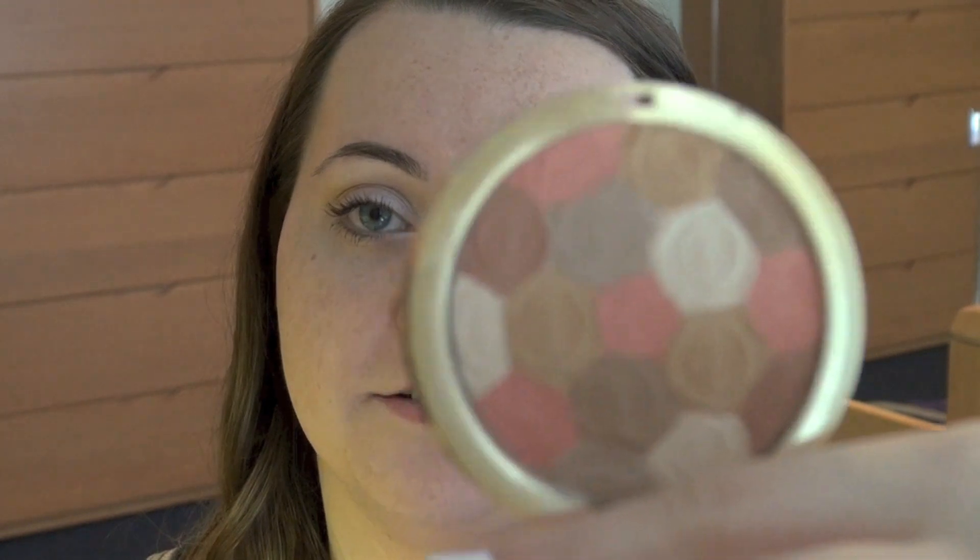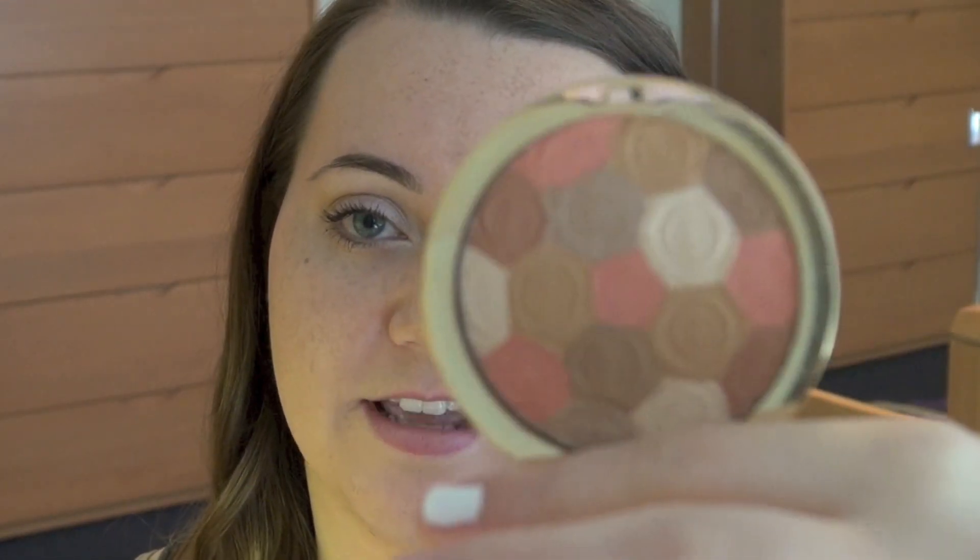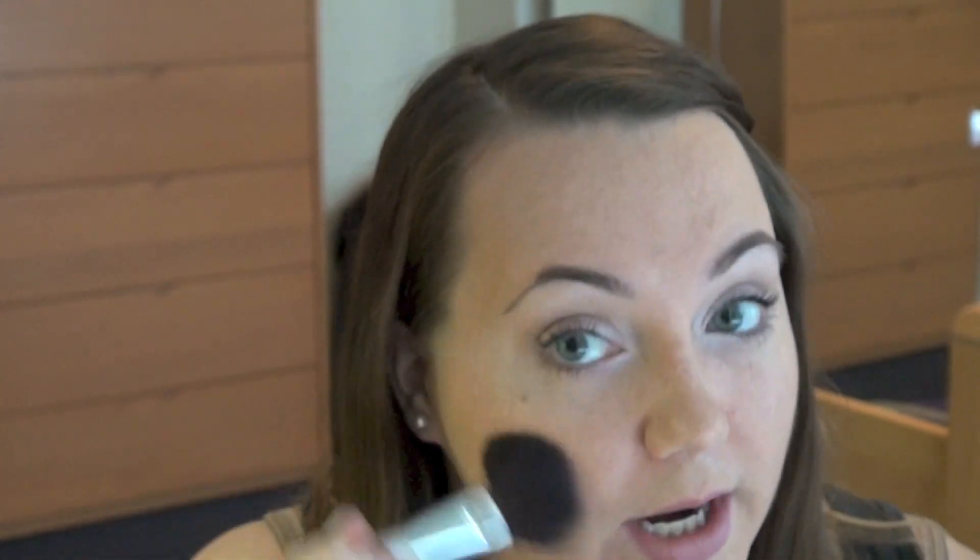To save time on bronzer and blush, I'm just going to use the Milani Illuminating Face Powder in Amber Nectar. It has some blush colors, a little bit of bronze, and it's a little highlighting too. I'm applying it with a Sonia Kashuk brush — tap off the excess and apply to my cheeks and where I'd normally apply bronzer. You can see it gives a little glow and puts some color on your cheek without going through the separate steps of bronzer and blush.